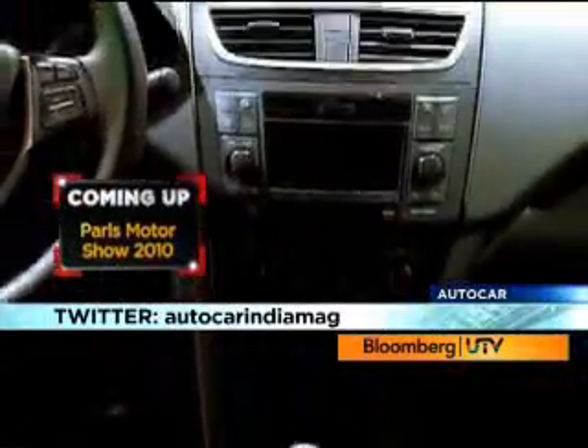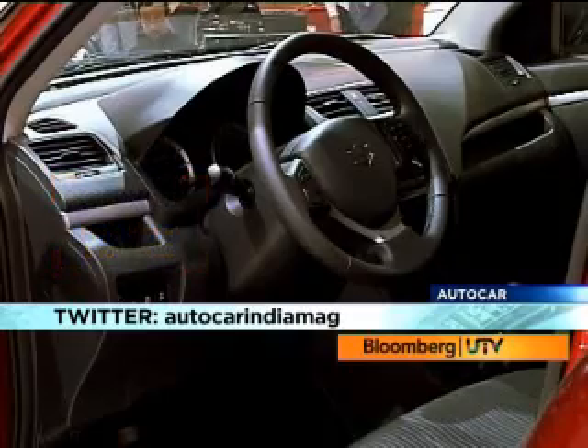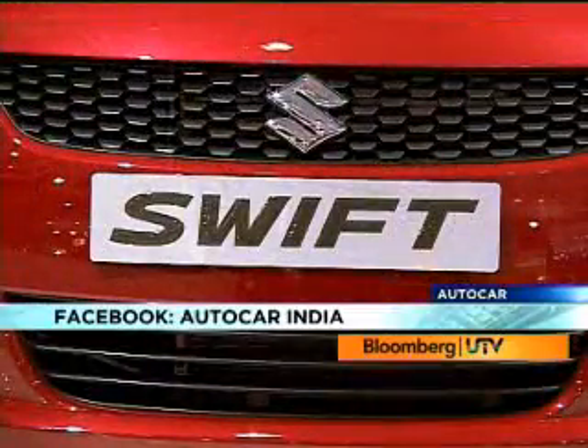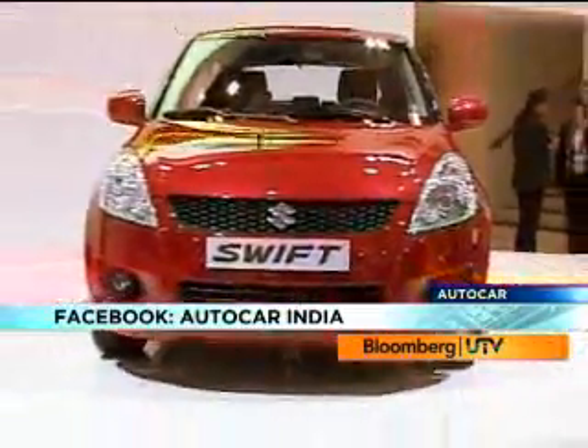The preferred color is still a very somber black. New bits include a chunky hexagonal design for the steering wheel and a dash that has a classy European flavor to it. Variable valve timing is also expected on the 1.2 petrol motor when the Swift comes to India.